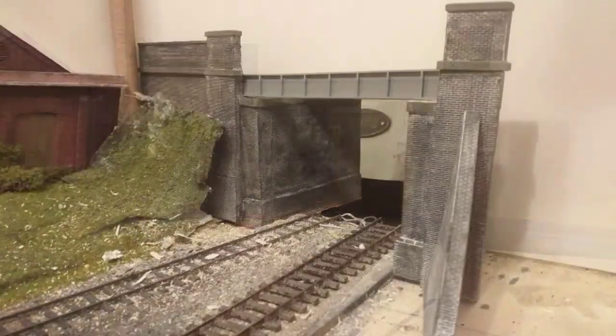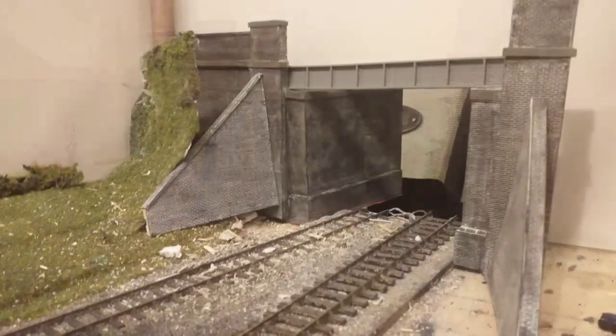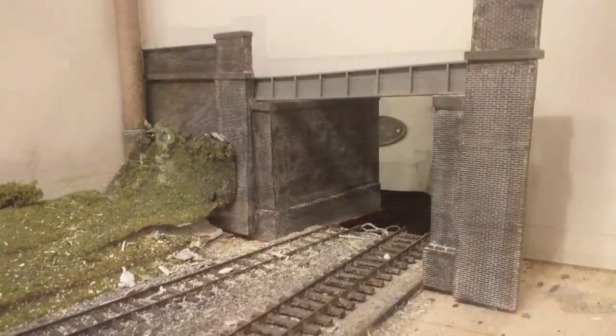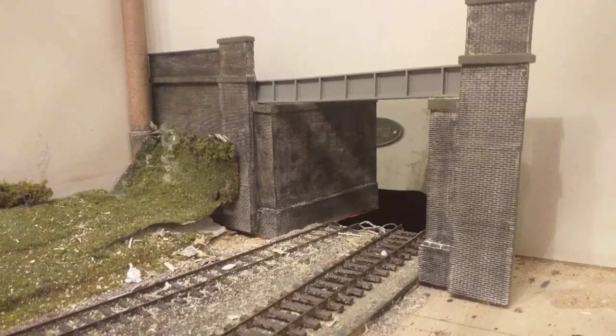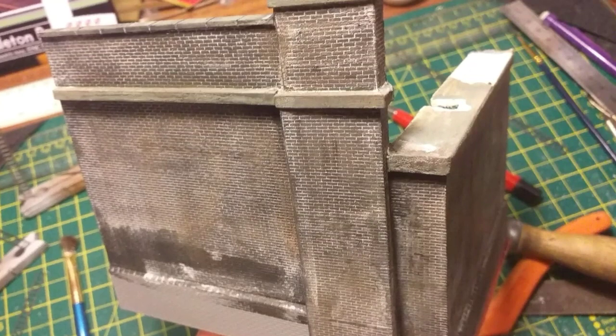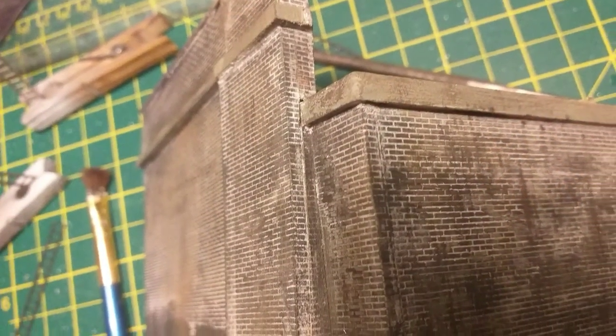A decision still hasn't been made whether I'm going to keep the wings that hang out at the front — those support bits off the buttresses — or whether I'm going to remove them and leave it just flush-fronted. Either way, the brickwork has been done and I'm rather pleased with how that looks now, so it's all ready for fitting as and when the sector plate is done.